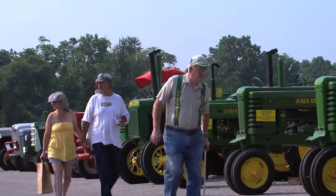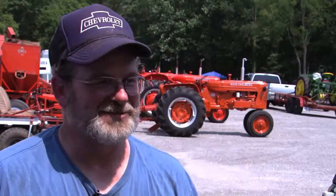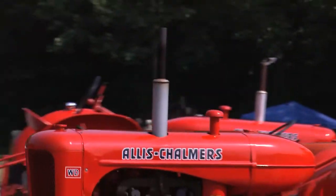The green's all right, I guess. It's just — I don't like green. Allis Chalmers, I don't know, to me it just seems like it's got more power.